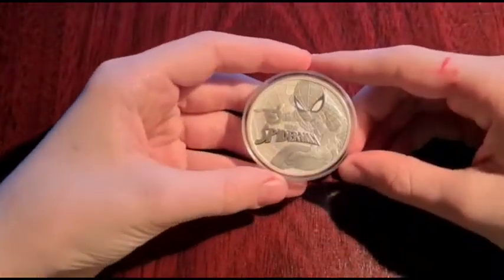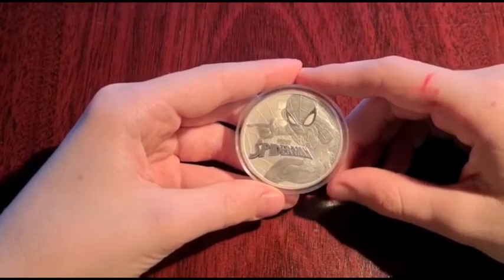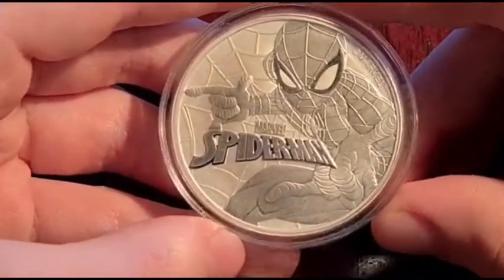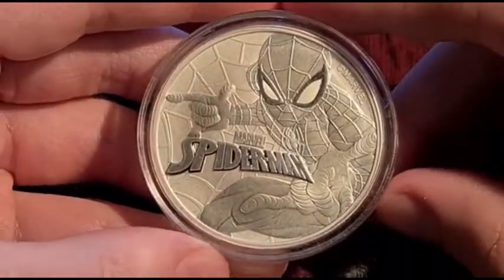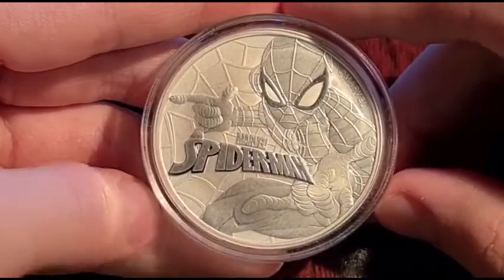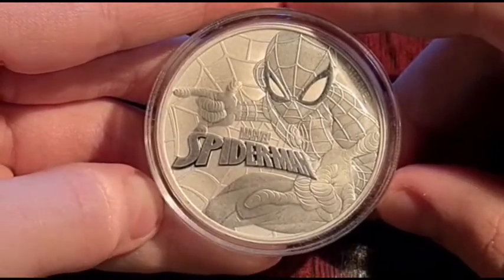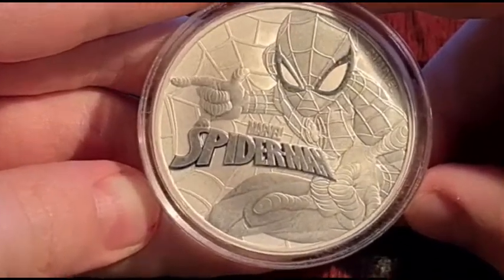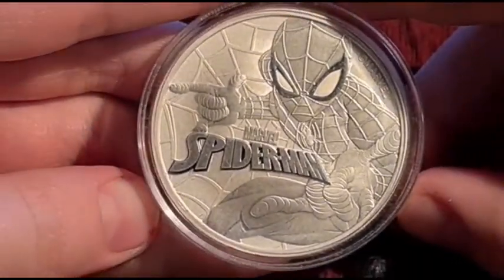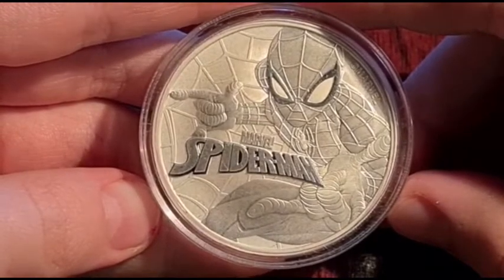This is the first coin in the collection — the Amazing Spider-Man. It's a one ounce silver coin that came out in 2017. I quite like the coin; I like the detail and the design. The design is that Spidey is crouched and ready for action. He looks like he's about to fire his web right out of the coin. He wears his full suit with the spider emblazoned on his chest. The background is a spider web and Spider-Man seems to be perched right in the middle.